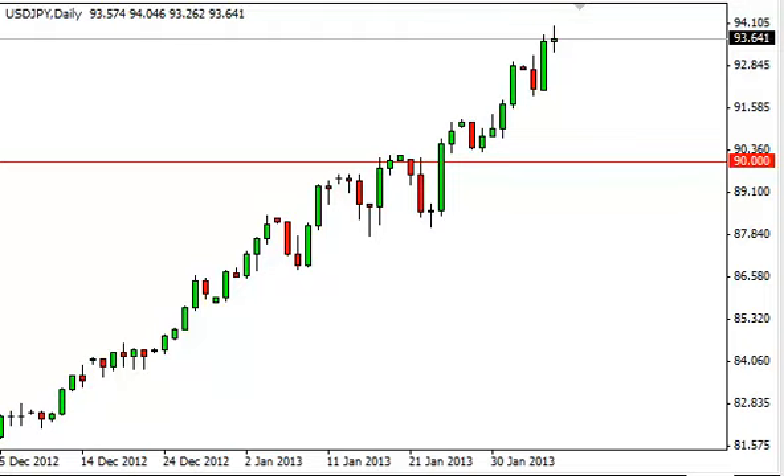Dollar Yen daily forecast, February 7th, FXEmpire.com. The Dollar Yen pair rose during the session on Wednesday, but as you can see, 94 got to be a little bit too tough for the buyers to hang onto, and we pulled back to form a bit of a shooting star. The shooting star isn't very big — it isn't the classic one you look for to sell.